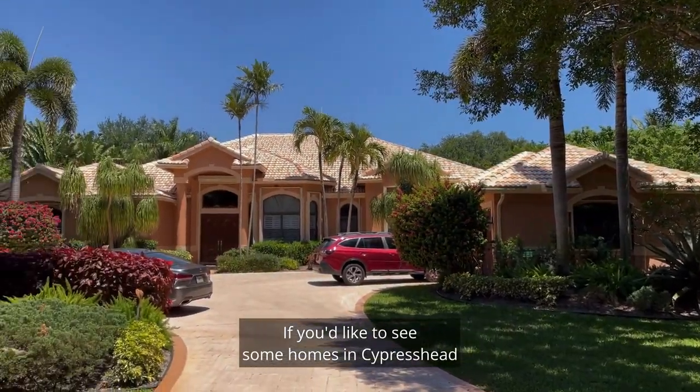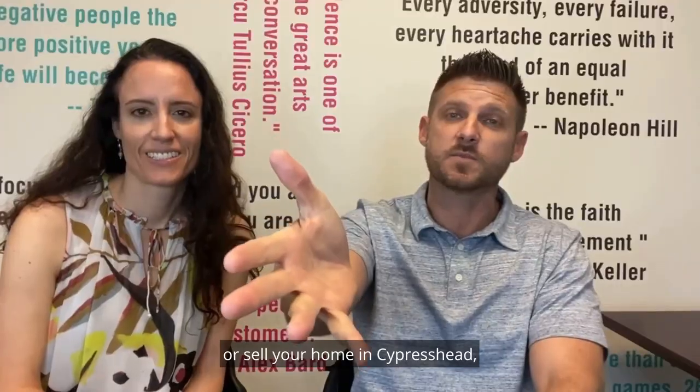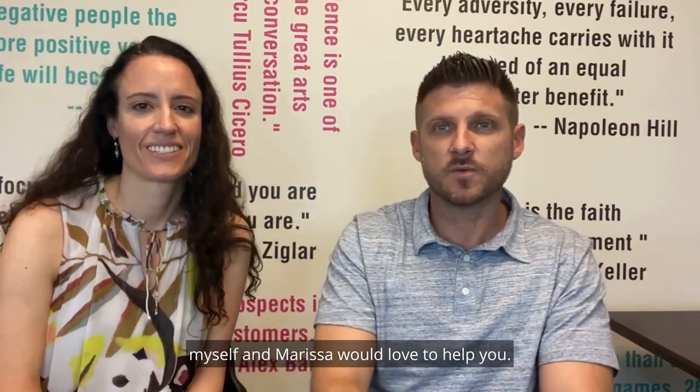With that, thank you for spending time with us today. If you'd like to see some homes in Cypress Head or sell your home in Cypress Head, myself and Marisa would love to help you. Have a great day!